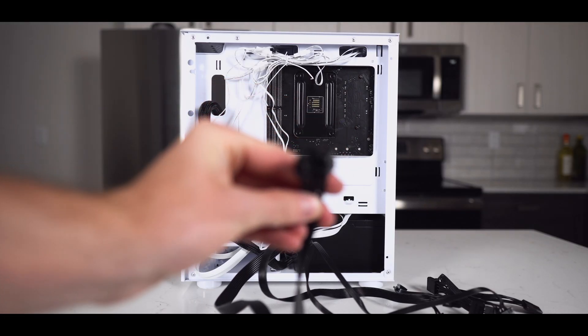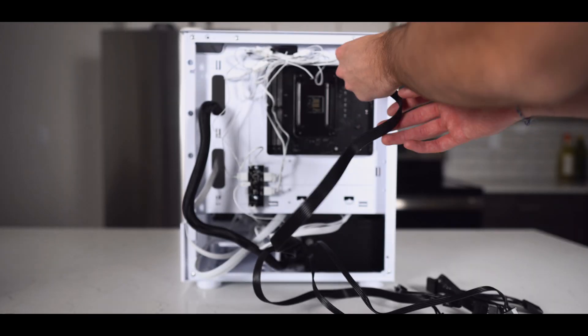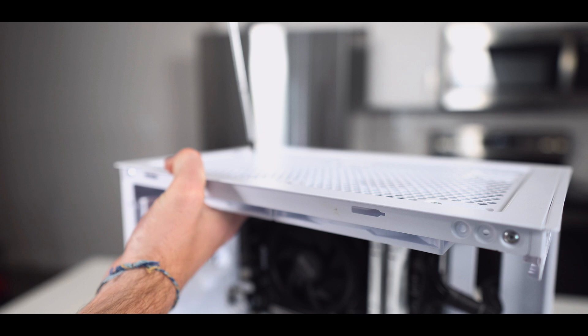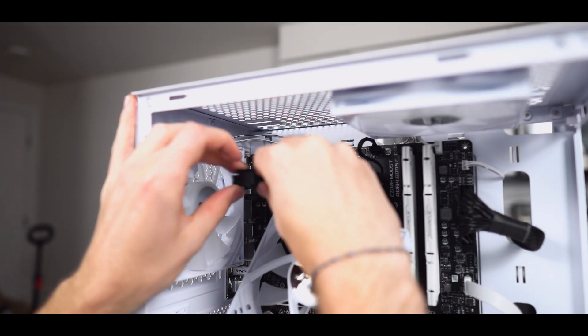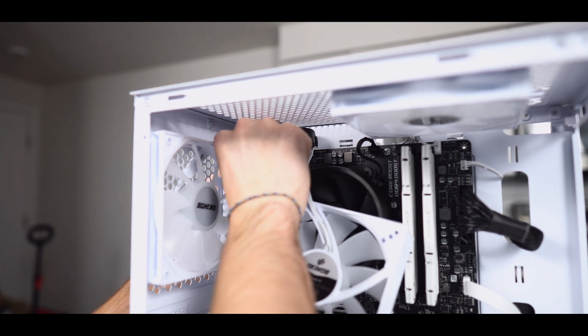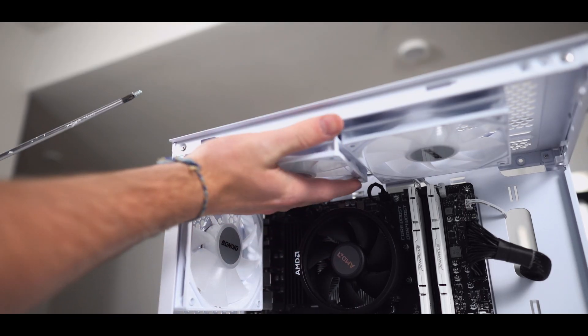After that comes the CPU power cable, which we're going to route through the top right cutout. Now if you have smaller hands, you probably would be able to plug this in even with the fan in the way, but I could not. So I went ahead and removed the top left fan to give myself the space to plug in the CPU power cables. And when that's done, I reinstall the top fan.